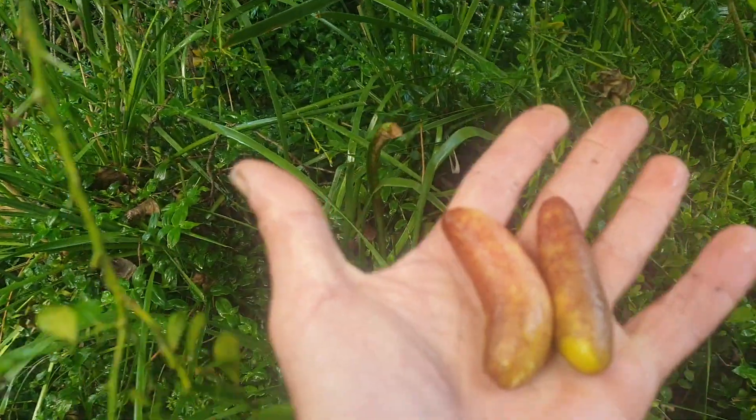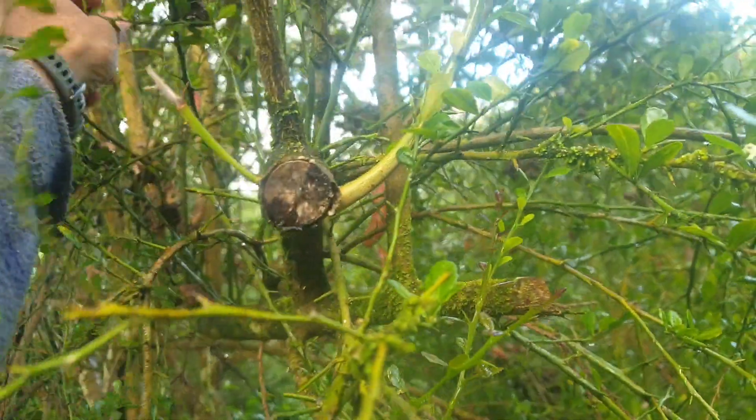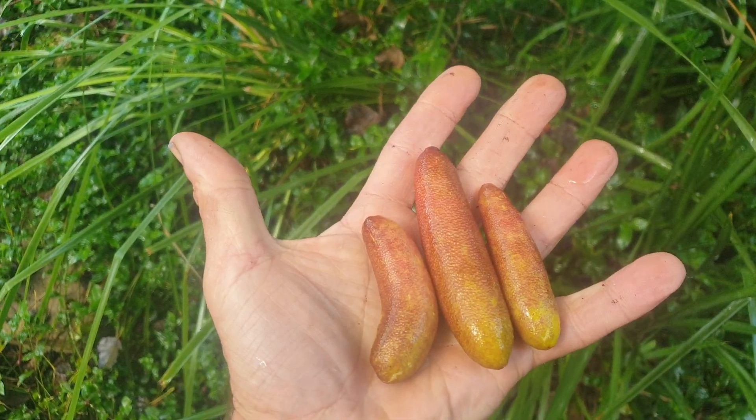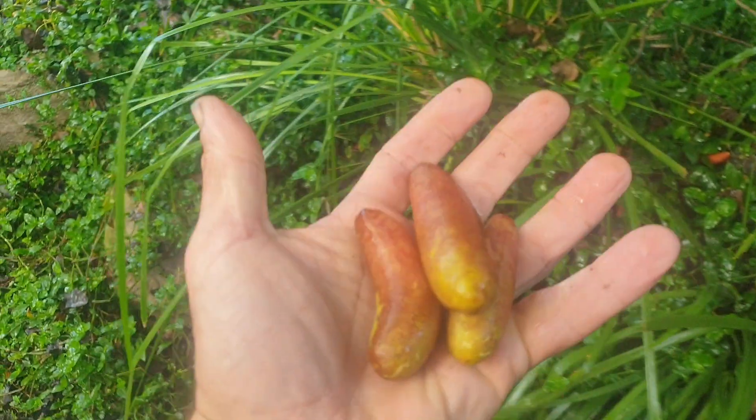It seems to be a bit of a theme in this area, but you've also got some other introduced native species but introduced to the central coast — these huge finger limes, which is gonna add a bit of zest to maybe some of our fish if we're good enough to catch some fish.